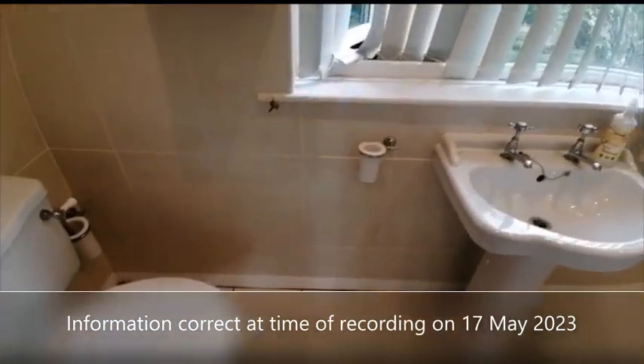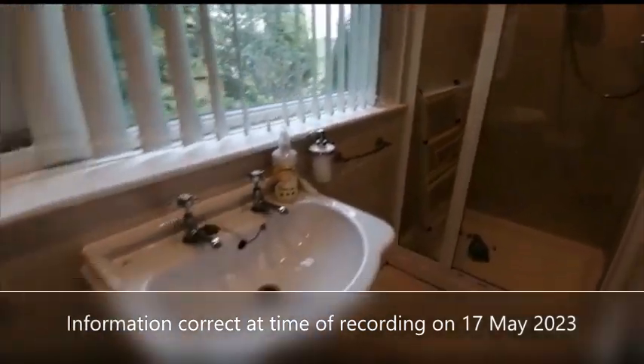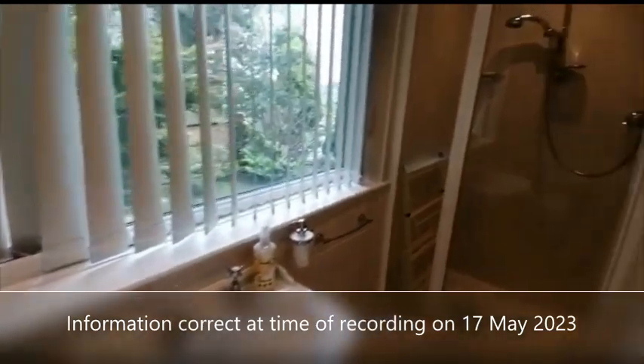So that's three ensuite bathrooms in total, and the property will be available on a furnished basis.